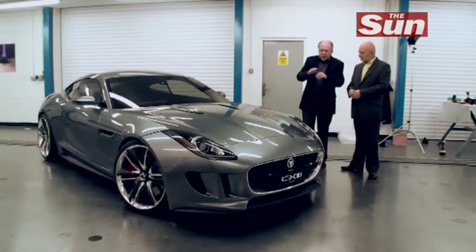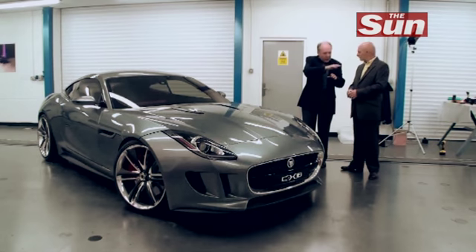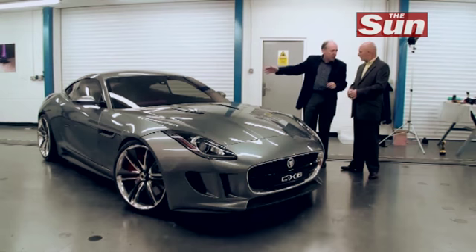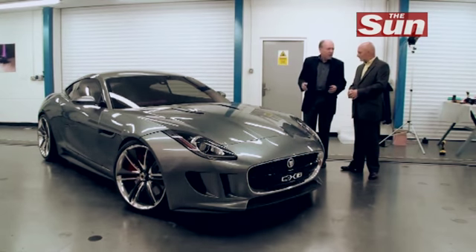The side profile has a classic what we call a Coke bottle line. It runs over the front wheel and then sweeps up again over the rear wheel. It's a classic line, but we reinterpret it in a very modern way. And it's very Jaguar.